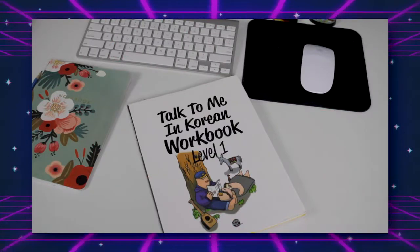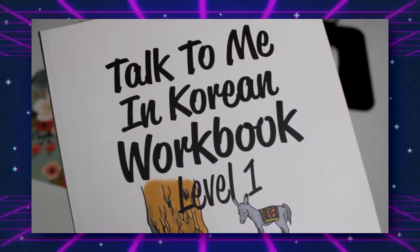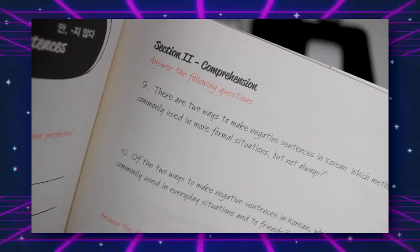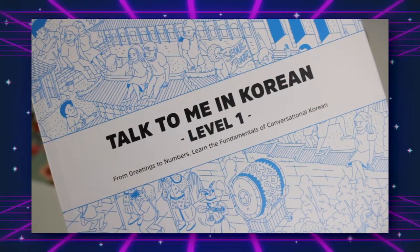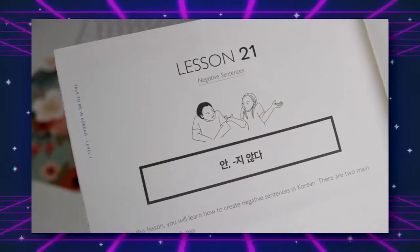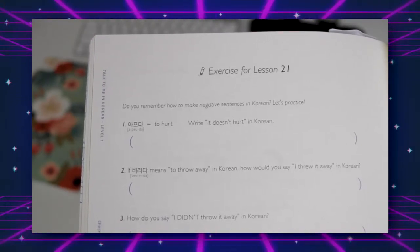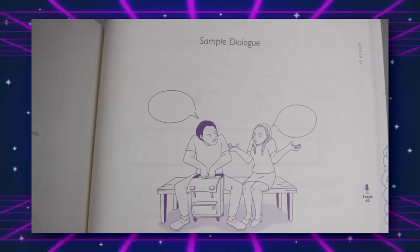I actually have four books by them at the moment. The first two are the first level of their grammar program — their textbook and their workbook. I find using them both together to be really helpful. The grammar workbook is just what it sounds like: exercises without much explanation into why things are what they are. The textbook explains different grammar points and then has a couple exercises at the end, plus a sample dialogue, both of which come with audio tracks.